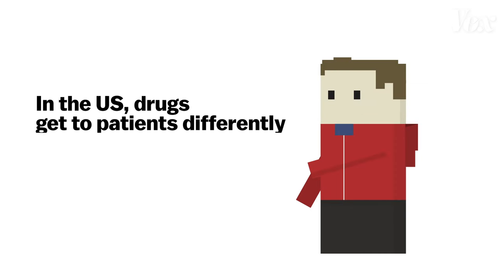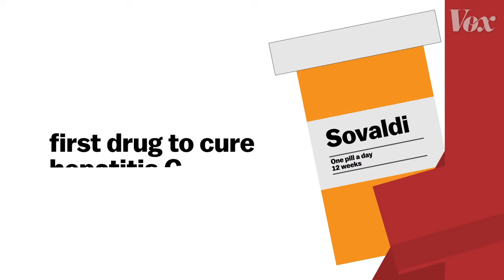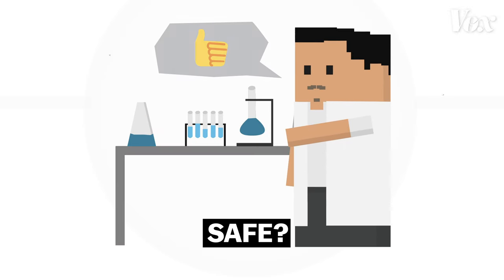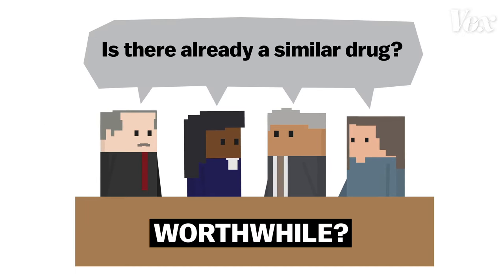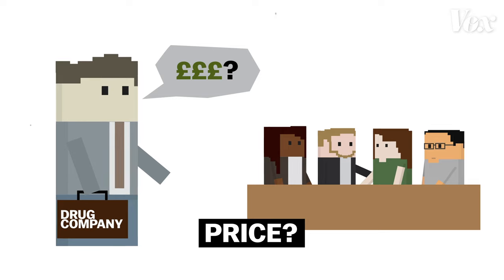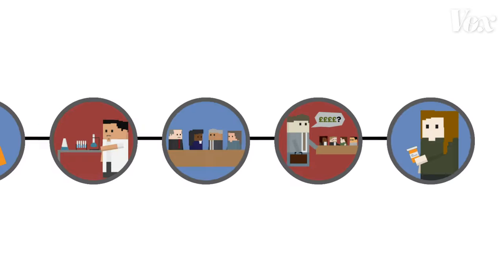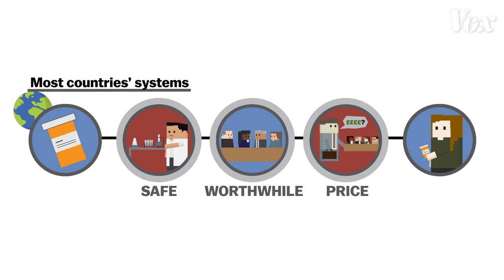The first thing you have to understand is that in the US, drugs get to patients differently than almost everywhere else. Let's look at that popular Hepatitis C drug, Sovaldi. In 2014, Sovaldi became the first drug to completely cure Hepatitis C. Here's how it got to market in, for example, the UK. First, a government agency had to decide that Sovaldi was safe and that it actually worked. Then it was evaluated by a regulatory agency to see if it was worthwhile — are there too many side effects? Is there already a similar drug? Is there a cheaper option? Sovaldi was deemed worthwhile. Next, they negotiated the price. In the UK, the government buys the stock of medicine for the country, which means they're usually able to get a lower rate, kind of like a bulk discount, which keeps prescription drugs cheaper for UK citizens. In almost every developed country besides the US, this is what the system looks like: safety evaluation, assessment of whether the country needs it, price negotiations, sold to patients.